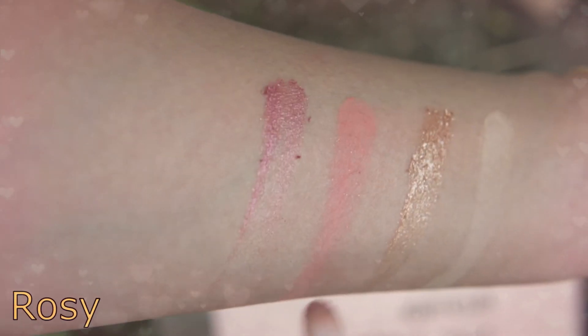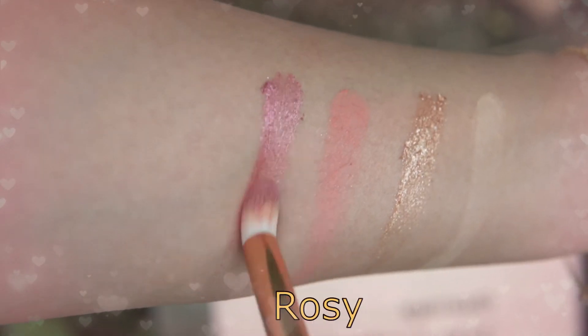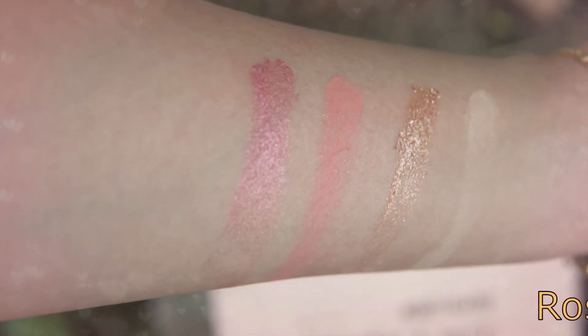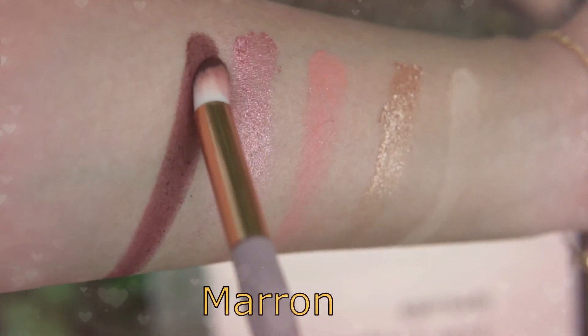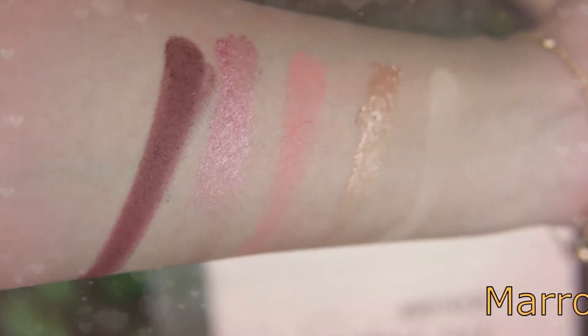Here are the color swatches on my arm. Some of the colors are very pigmented while others are just okay. Be careful with the glittery ones as they can get messy.